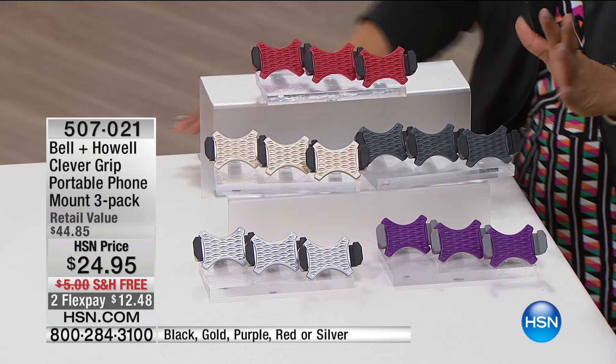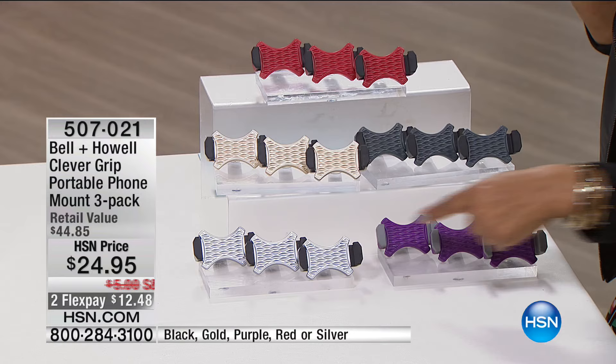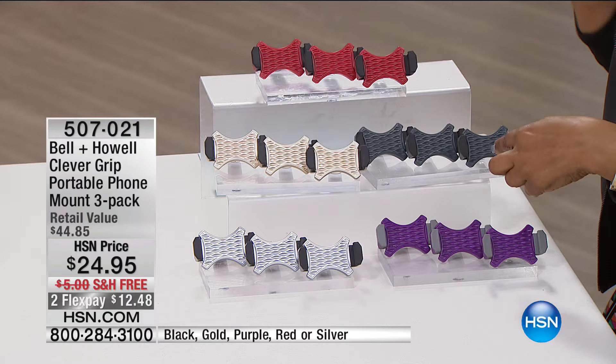You're going to get the pack of three. You'll get your choice of red, gold, gray, silver, or purple. The silver sells the fastest. We've also got the dark black. If you want the black, it's the most limited — we've got about 120 remaining. Free shipping, always sells out — been one of the best-selling products today.